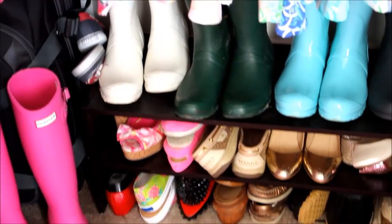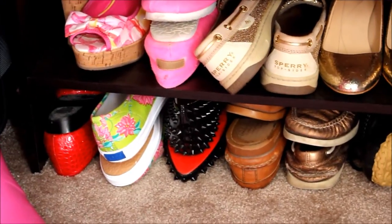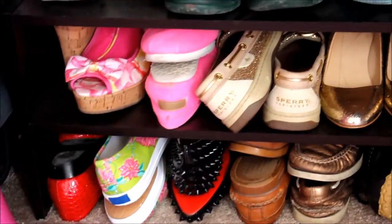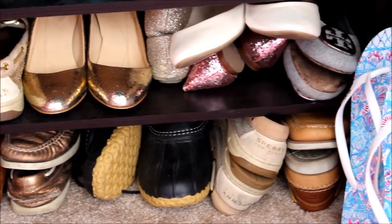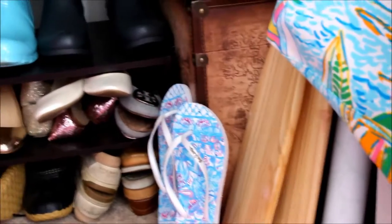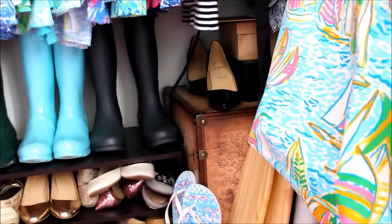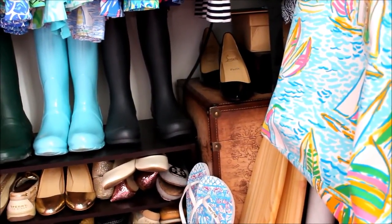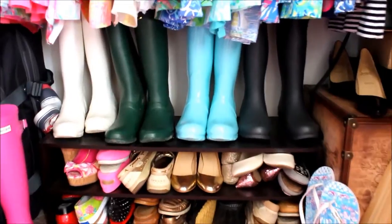I have some Hunter boots — up on the top left is a pair of Sperry's tucked behind my white Hunters. Down below that is a pair of Coach espadrilles, some green shoes, Louboutins, red snakeskin ones, Lily shoes, knockoff Toms, a few Sperry's, Kate Spade shoes, duck boots, more Sperry's, Tory Burch, more Kate Spade, Lily flip flops, and canoe paddles. There are also more Hunter boots on top.